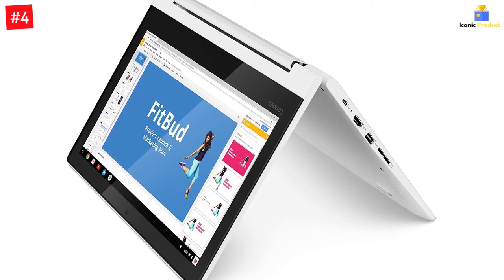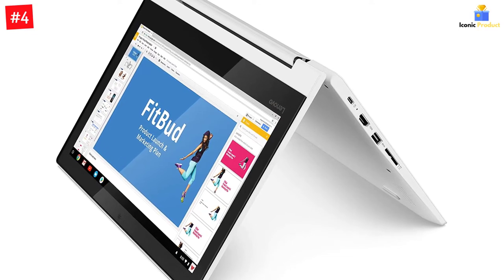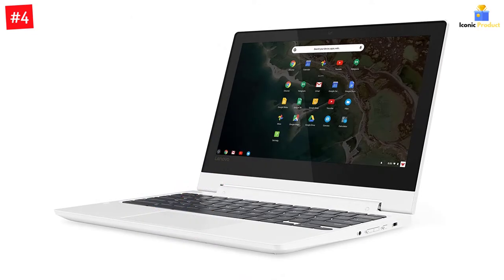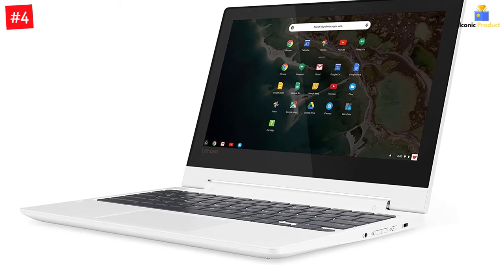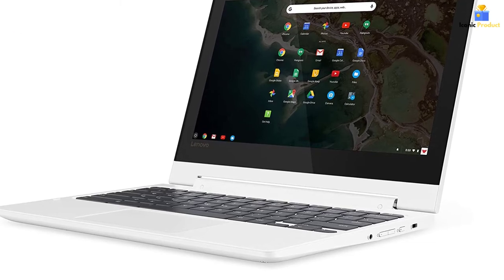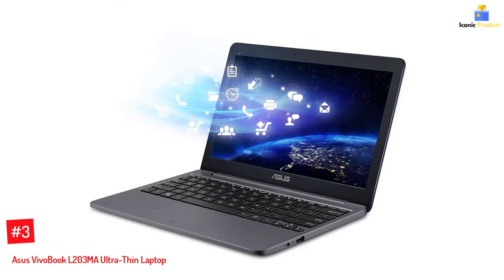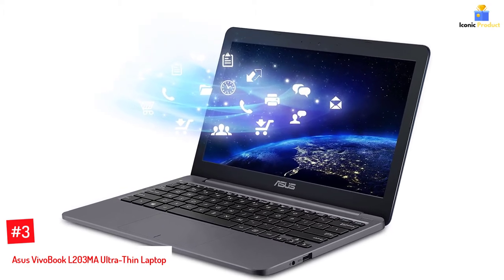It also features 4 gigabytes of RAM and USB-C, SD card, and USB 3.0 ports to help you get through your gaming routine and daily tasks. The Chromebook C330 boots up in seconds and features easy-to-use Chrome OS, plenty of memory and storage, and so much more.